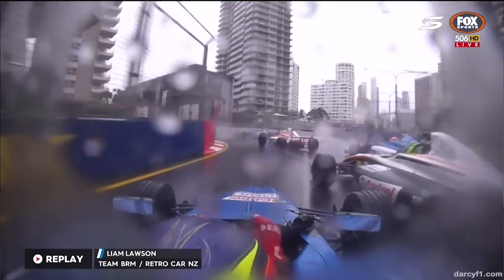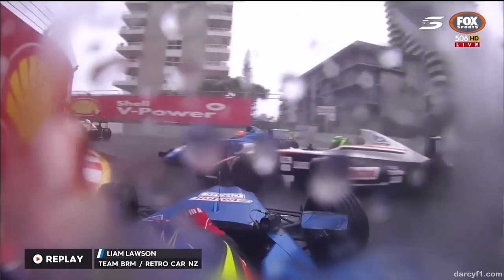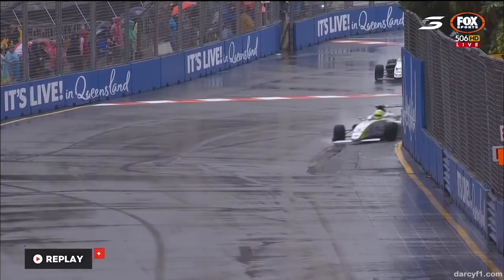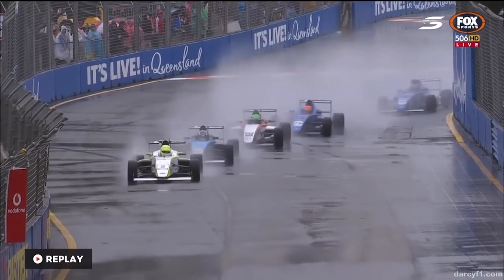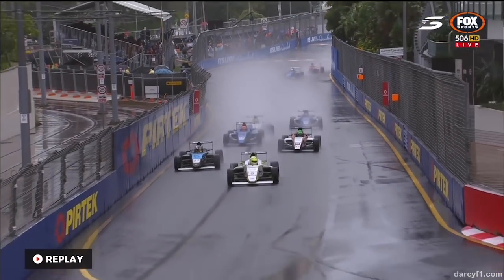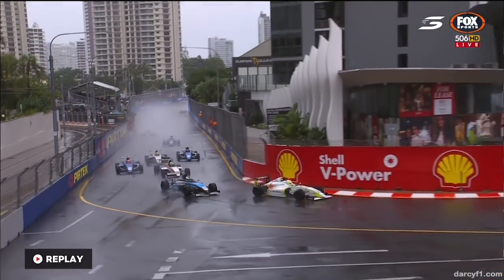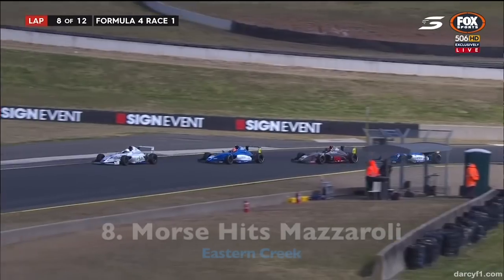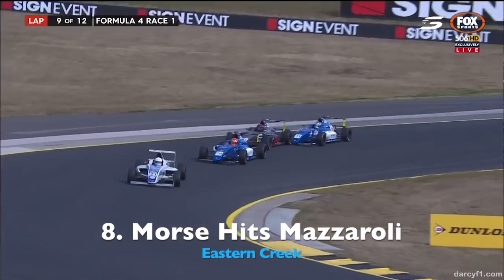We arrive up here at turn four — oh, just way too ambitious down the inside. You always know that car on the outside is going to start to turn across. That careful approach he had at turn one probably should have applied down here at turn four. You can see it's had a little moment — maybe a little brake lockup — but he did very well, wasn't too committed.